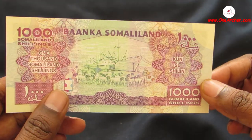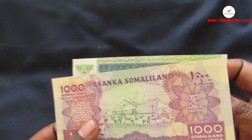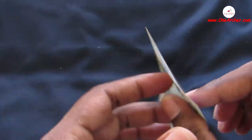The 27th one is 1000 Somaliland Shillings. On the obverse is the Bank of Somaliland building at Hargeisa, and on the reverse is sheep and the port of Berbera. The 28th one is 500 Somaliland Shillings. On the obverse is also the Bank of Somaliland building at Hargeisa, and on the reverse is sheep and the port of Berbera.